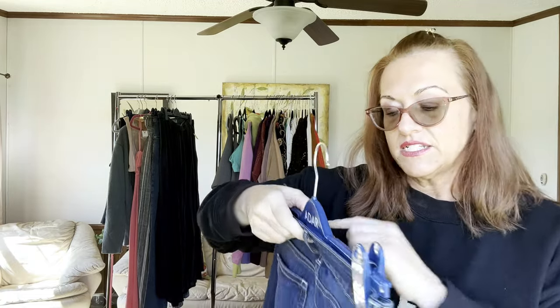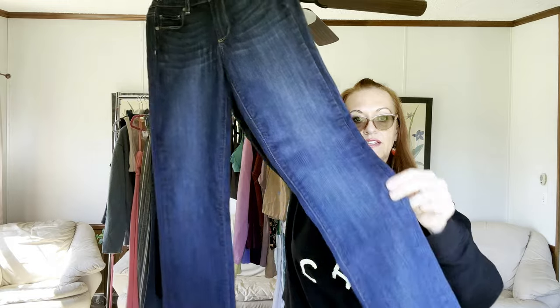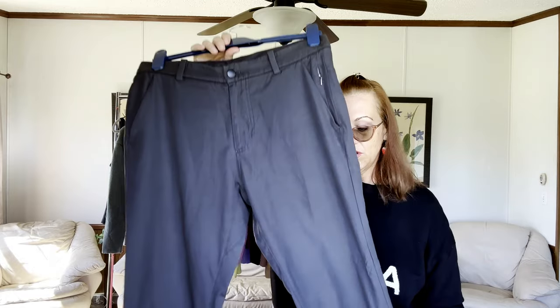On the fabric tag underneath you can usually find the style name and number — just Google it and you can probably find the jeans being modeled so you know exactly what you have.